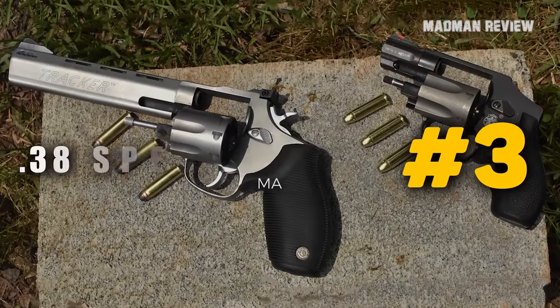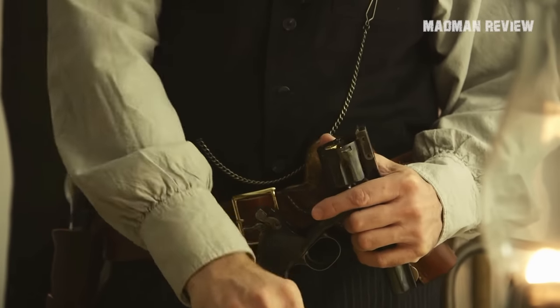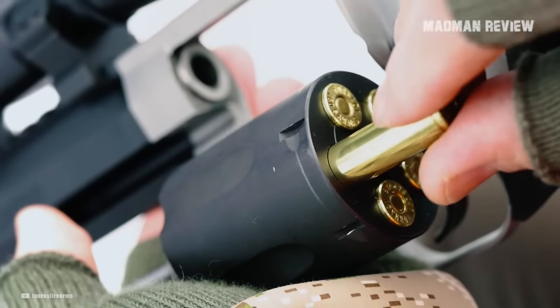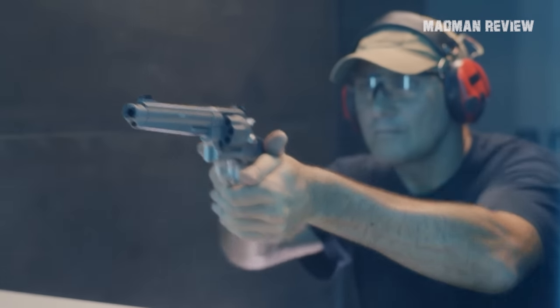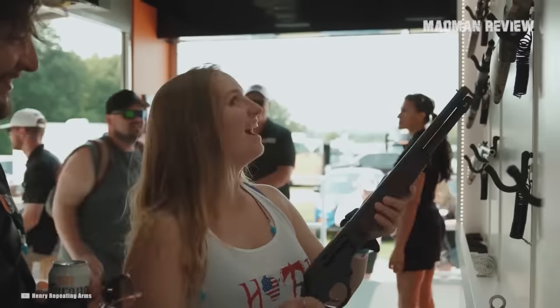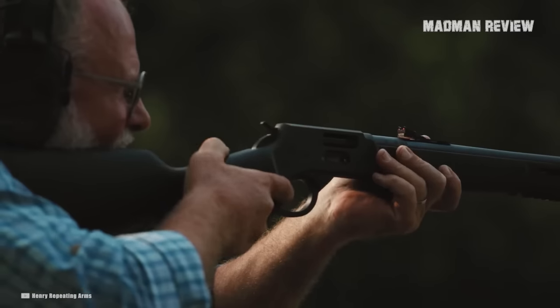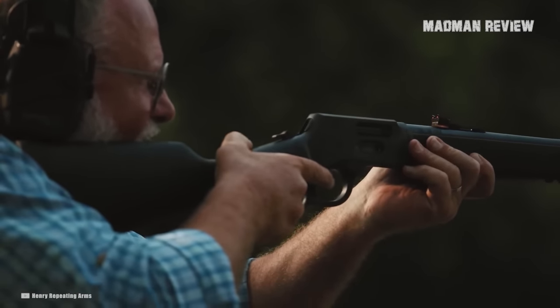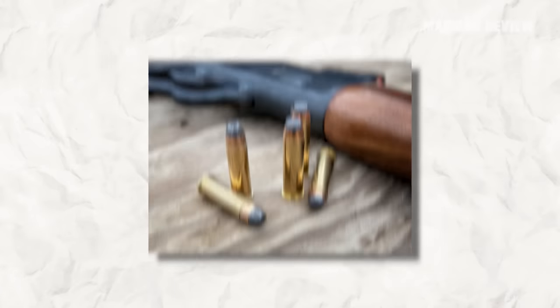Number 3: .38 Special and .357 Magnum. Yes, both are revolver cartridges, and revolvers are close to impossible to suppress thanks to the cylinder gap letting out the bang and gases. While this is all true, both rounds can be shot from other platforms that come without said cylinder gap. Forget the revolvers — take a look at lever-action rifles and bolt-action rifles, which make for great hosts for suppressors. .38 Specials are subsonic, widely available without breaking your bank, and come in many different loads, so you have a lot to choose from.